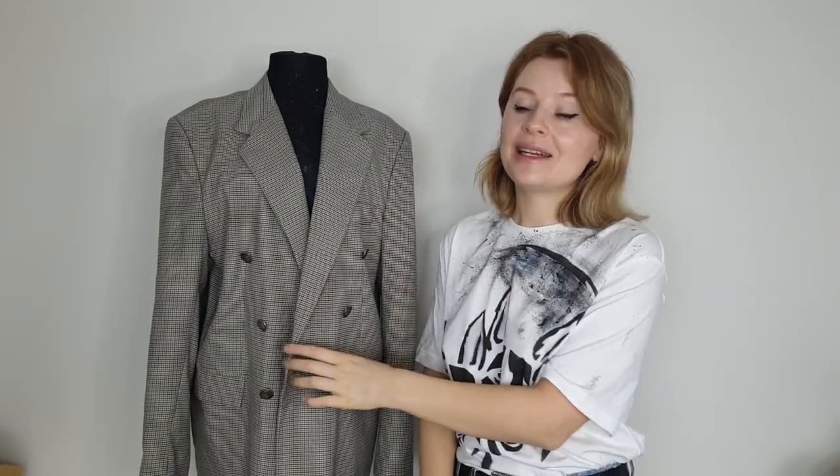Hello my friends! Welcome to Art Fashion Channel. I'm Dairi, the artist who paints all clothes. And in this video I have a very interesting piece to customize — it's a thrifted blazer with hidden love messages.